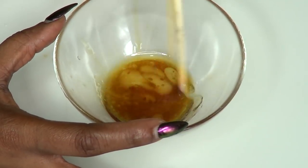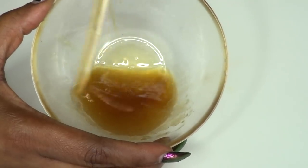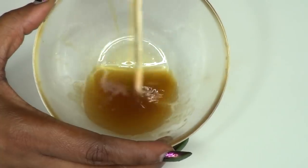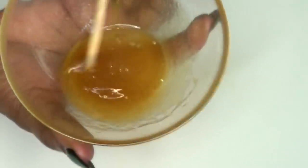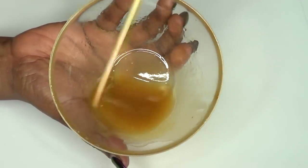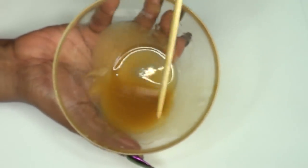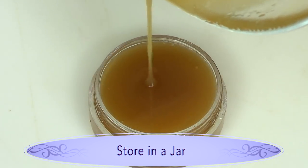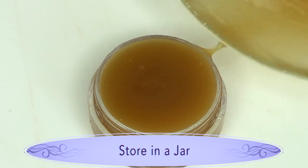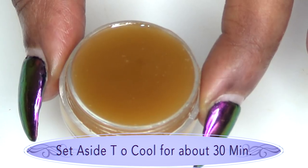Blend this vigorously. If you notice it's getting a little thick, if you have a mini whisk you can whisk it to make it more light and fluffy. It's a little cooler now so I can mix it up. The longer you blend, the thicker it's going to get because the shea butter is cooling down. Blend a little more and now it's ready. Make sure to pour this while it is still warm — fill your little container all the way up, as it's going to settle a bit.